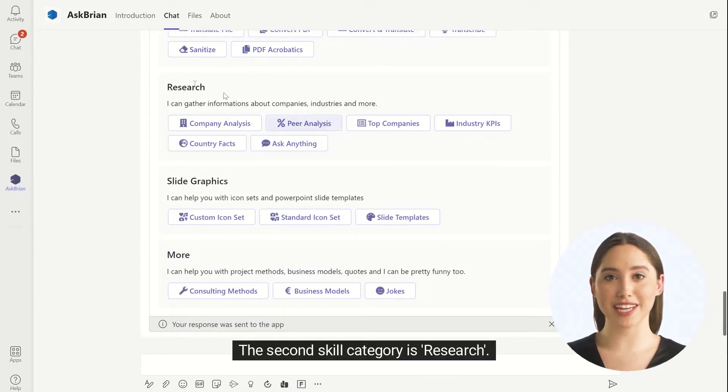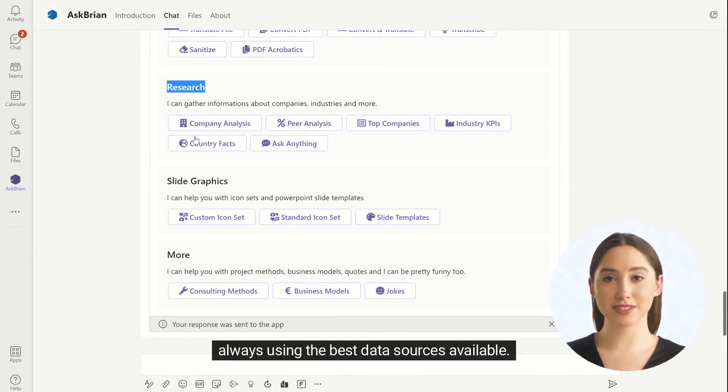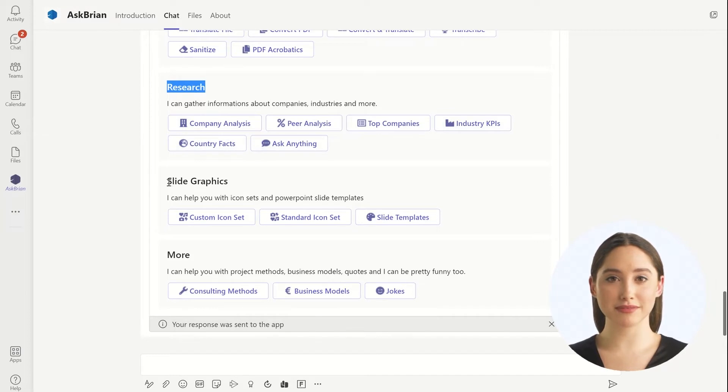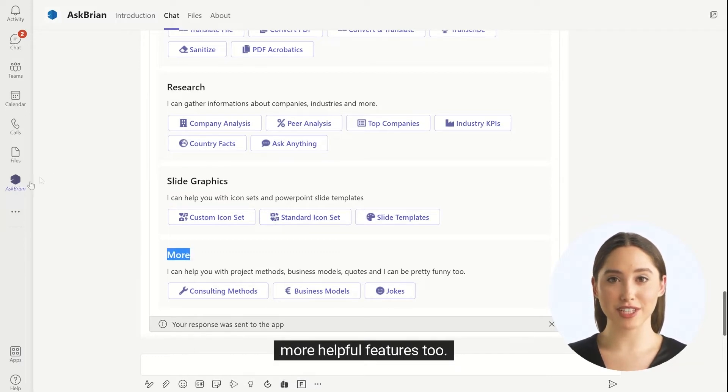The second skill category is Research. Brian provides company profiles, company peer comparisons, and more, always using the best data sources available. The third skill category is Slide Graphics, allowing you to ginger up your presentations, and he has some more helpful features too.